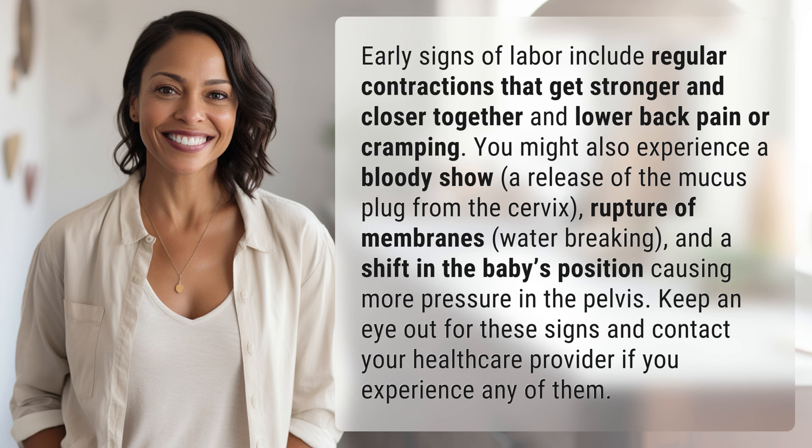Rupture of membranes — water breaking — and a shift in the baby's position causing more pressure in the pelvis. Keep an eye out for these signs and contact your healthcare provider if you experience any of them.